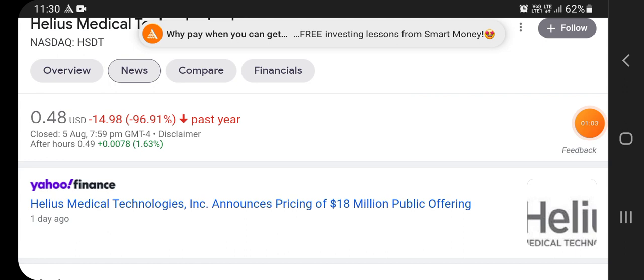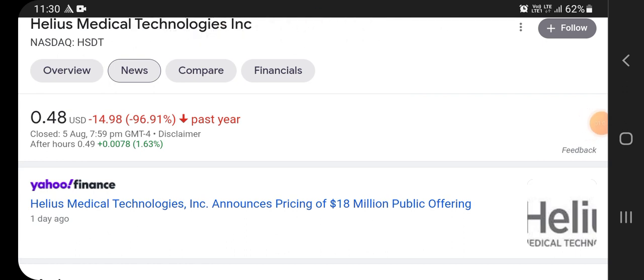On the news side, Helios announced pricing of an $18 million public offering. That's it for this video — thanks for watching.